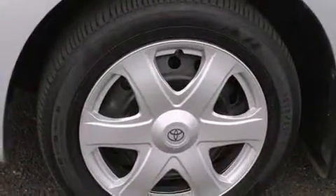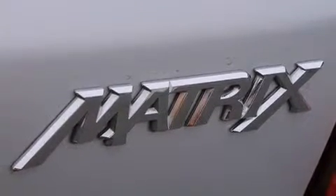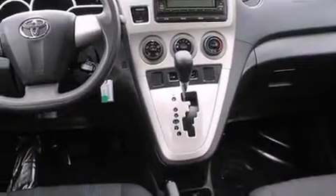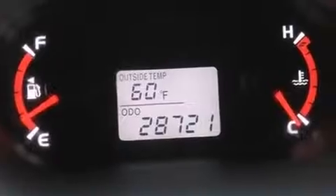Storage solutions are integrated throughout the interior, demonstrating thoughtful attention to detail. Audio features include a CD player with MP3 capability and six speakers, providing excellent sound throughout the cabin.